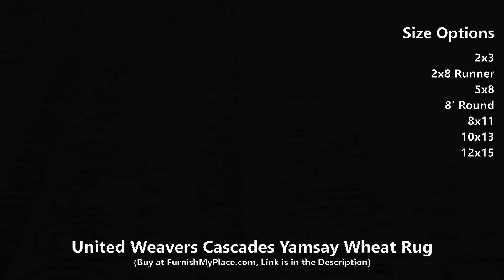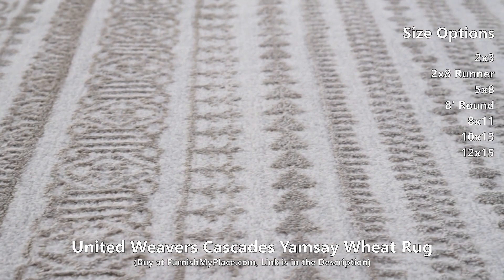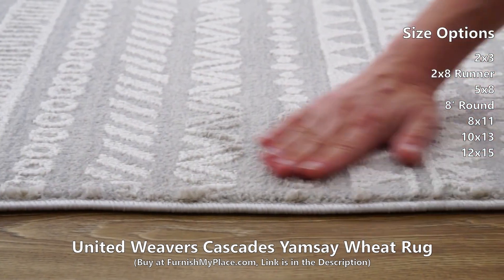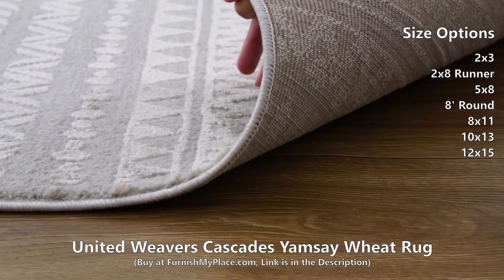The neutral tone-on-tone colorways feature a high-low texture that will delicately enhance your decor. Expertly crafted in Turkey from high-quality polyester and durable olefin, this area rug is extra soft to the touch and will last for years to come. It is available in three shapes and seven sizes.